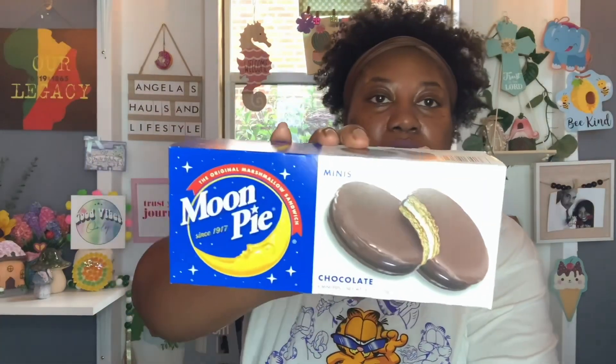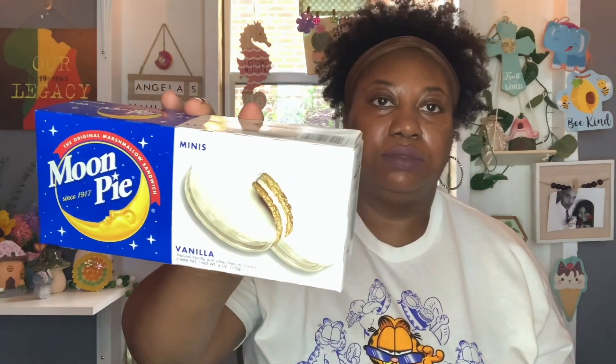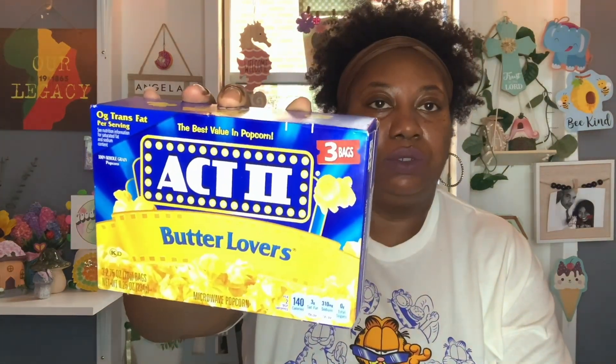He got some Moon Pies Minis — he got the Chocolate. You get 6 Mini Pies in this box, 6 ounces, and the best buy is November 19th, 2023. So he got one Chocolate and one Vanilla. He also got some Act 2 Butter Lovers Popcorn. You get 3 bags, each 2.75 ounces, and the best buy is November 17th, 2023. He got the Butter Lovers and one Extreme Butter.